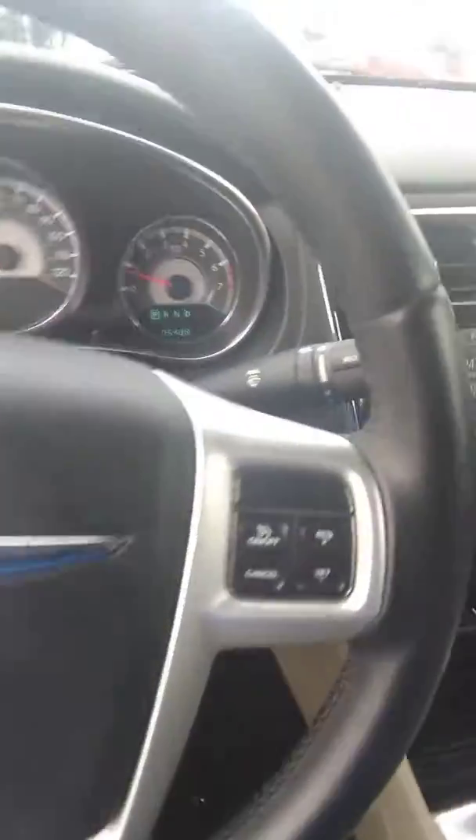And now I'm going to show you a view of the dashboard. It's got 75,488 miles. It's absolutely impeccable inside and out.